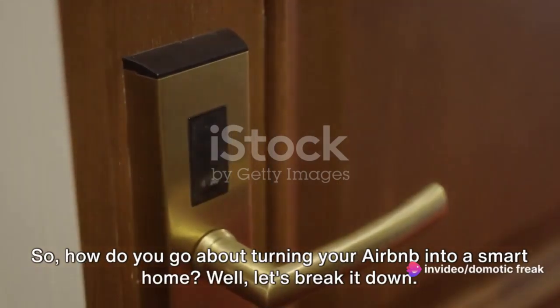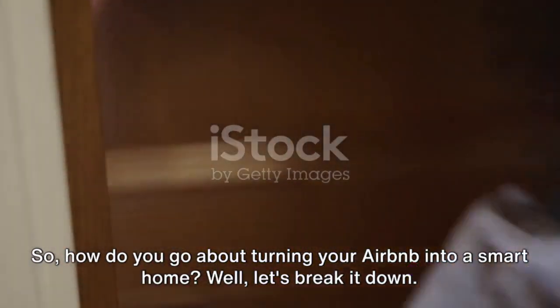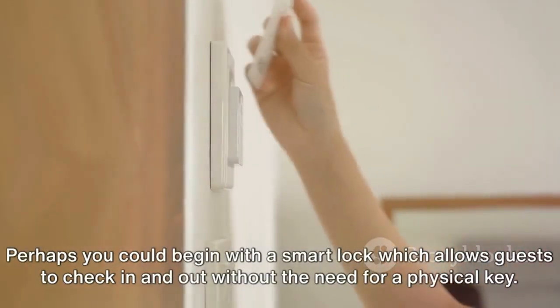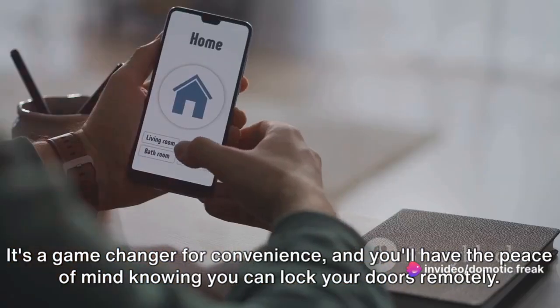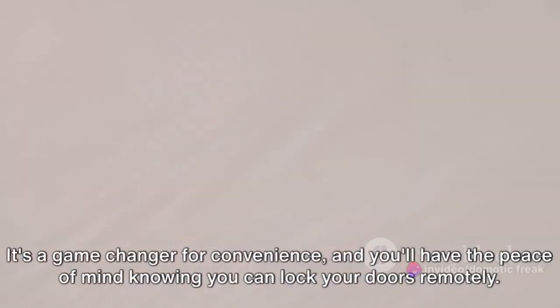So, how do you go about turning your Airbnb into a smart home? Well, let's break it down. Start small and gradually build up. Perhaps you could begin with a smart lock, which allows guests to check in and out without the need for a physical key. It's a game-changer for convenience, and you'll have the peace of mind knowing you can lock your doors remotely.